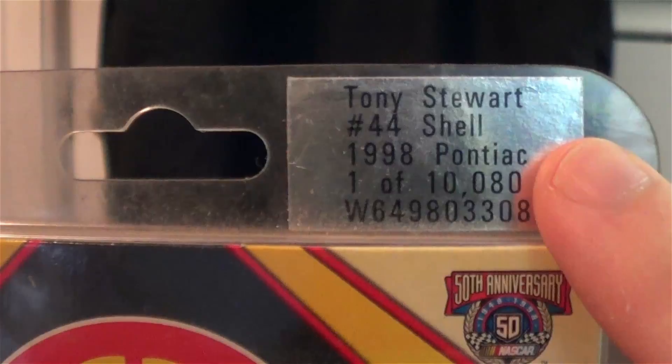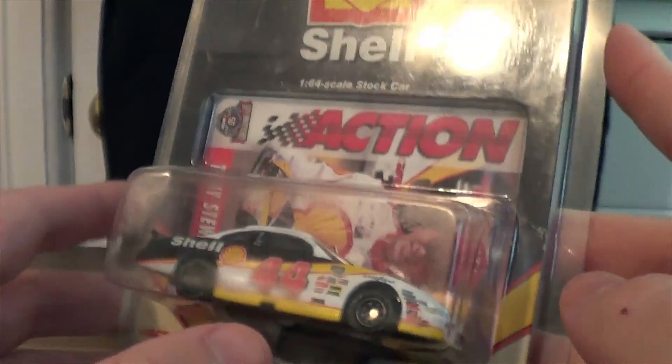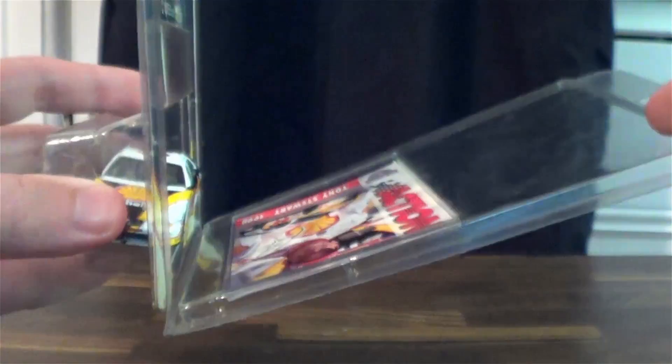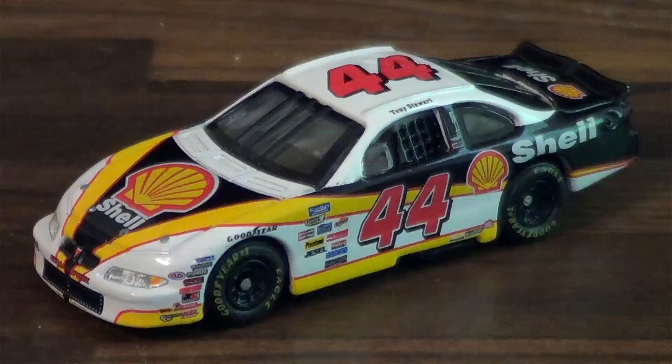It does come with a trading card, and we'll take a look at that. Just showing the back of the box and some legalese. The really cool thing about these Action cars from back in the day is the packaging — it's resealable. You can just take the die cast out, display it, and then put it back in.